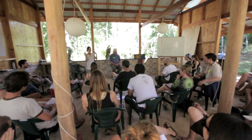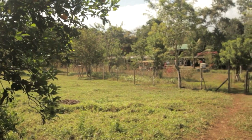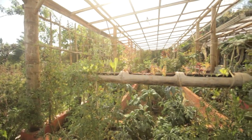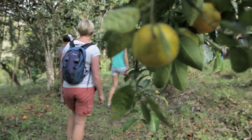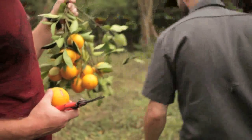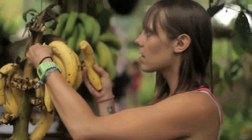My name is Scott Pittman, and I'm teaching the Permaculture Design Certification course. Our site is in Costa Rica at Finca Amrita. Finca Amrita is a farm that has been developed by Miguel and Susana, and it's primarily a farm with a lot of fruit trees — lots of citrus and bananas and cacao and coffees.